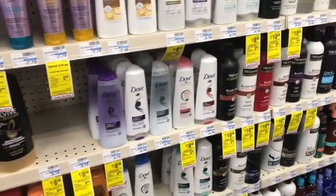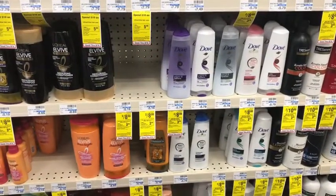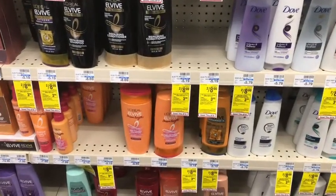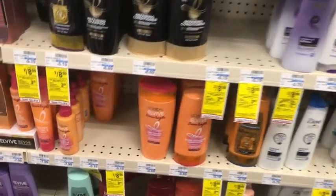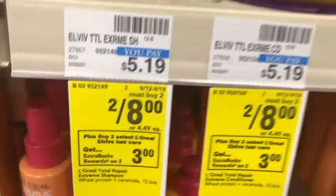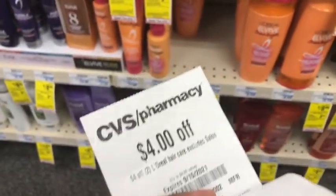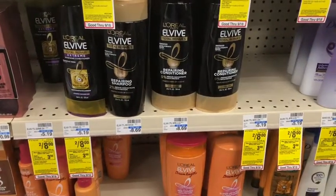I have my other two cards that I want to be working on, so I'm just going to be picking up a couple things — some repeat deals and some newer deals. The first thing I'm going to be getting is the L'Oreal, which is on a buy two get three dollars in Extra Care Bucks, on sale two for eight. So I'm going to pick up two — a shampoo and conditioner — for eight dollars. I'm going to use the four-for-two printable as well as the four off of two CRT that we got last week, making it completely free.